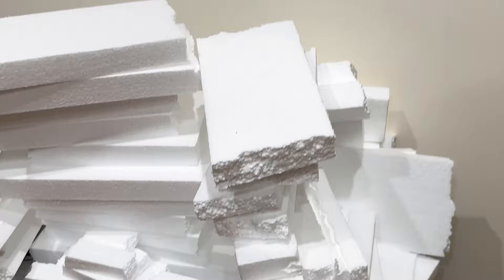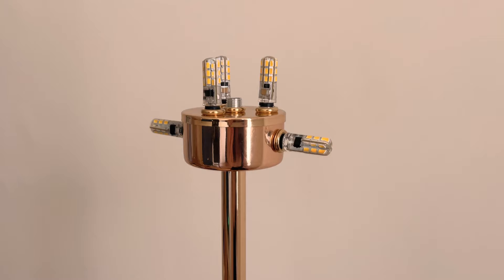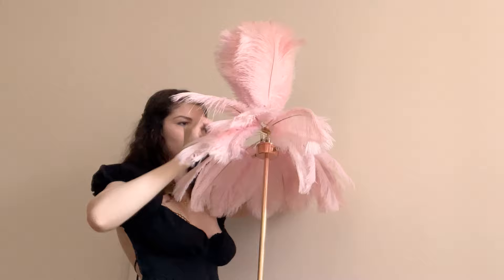Styrofoam breaking ASMR. The leaning tower of styrofoam. So this lamp basically has these teeny little bulbs that you stick in. Let there be light! Oh wow. Now it's time to put the feathers in. So pretty!